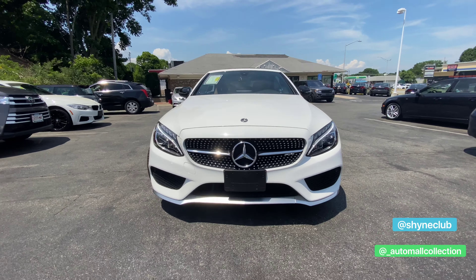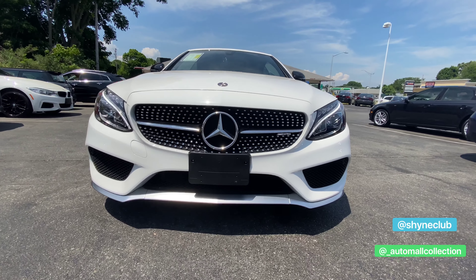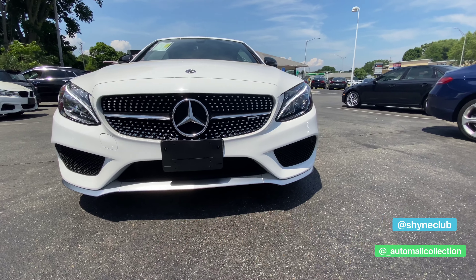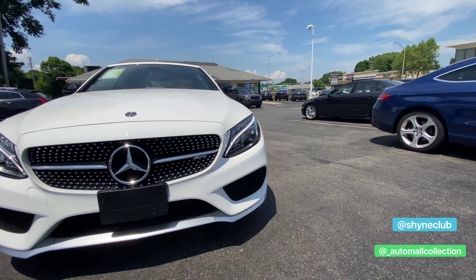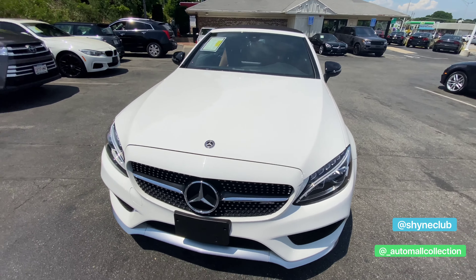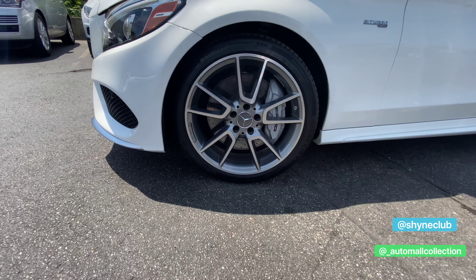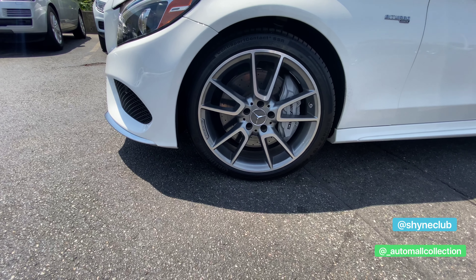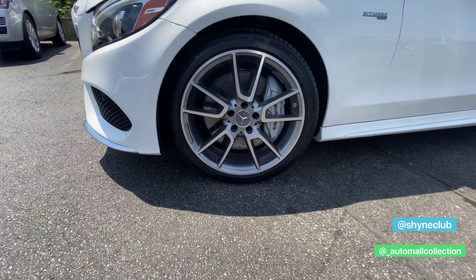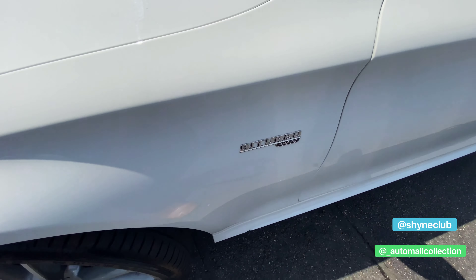We're going to take a look at the front end. You have your AMG finished body kit here, so you do have the more aggressive front fascia. You have the LED headlights and LED daytime running lights as well. Big Mercedes badges there. Here you have your AMG wheels with your Continental tires — these are your 19-inch AMG wheels.